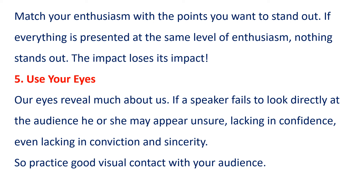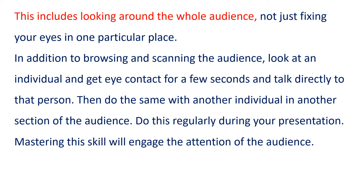5. Use your eyes. Our eyes reveal much about us. If a speaker fails to look directly at the audience, he or she may appear unsure, lacking in confidence, even lacking in conviction and sincerity. Practice good visual contact with your audience. This includes looking around the whole audience, not just fixing your eyes in one particular place.